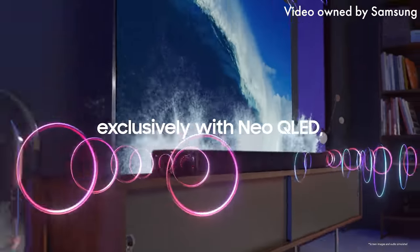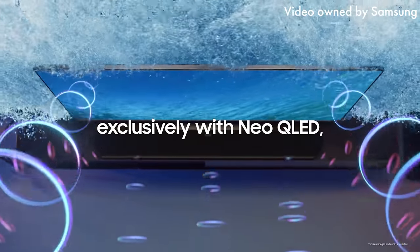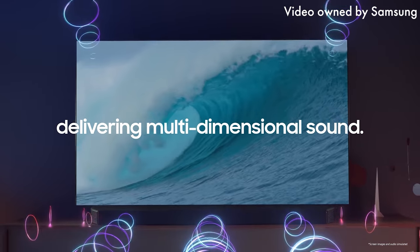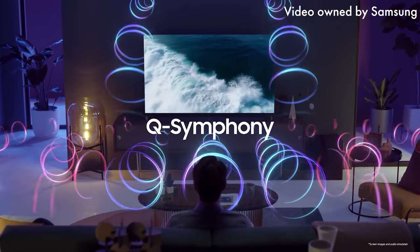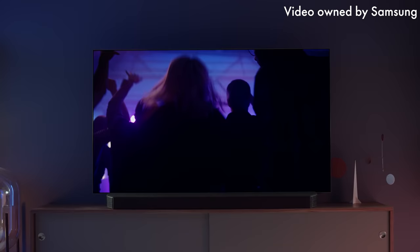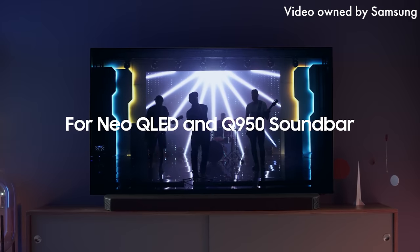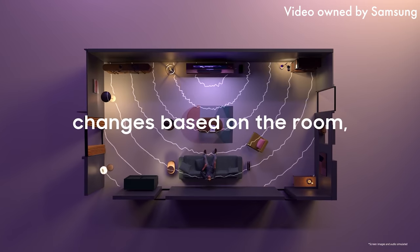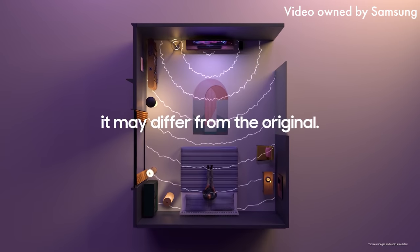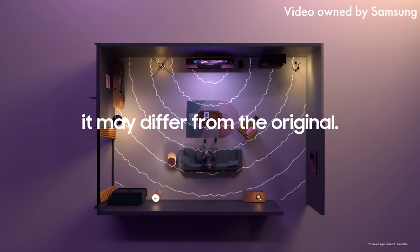Q-Symphony allows a compatible Samsung soundbar and TV to play sound at the same exact time. This is typically something I would never recommend, but this technology seems to have been refined by Samsung. Unfortunately I don't have a compatible Samsung TV, so I was not able to test this feature. SpaceFit Sound Plus uses a compatible Samsung TV along with microphones built into both the soundbar and subwoofer to calibrate the sound to your specific room — I wasn't able to test this either. Fortunately there's another audio calibration feature built into the system that we'll discuss later.